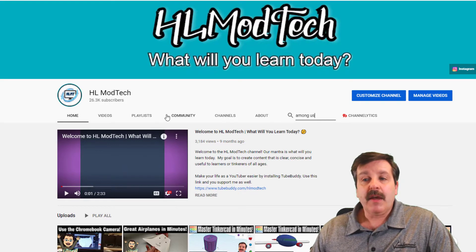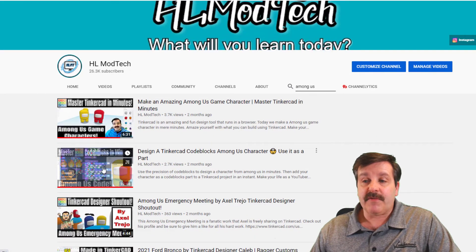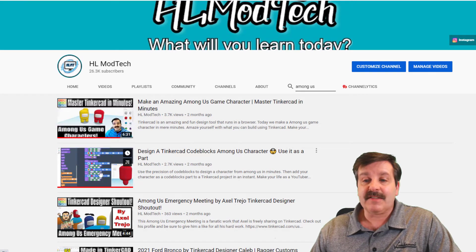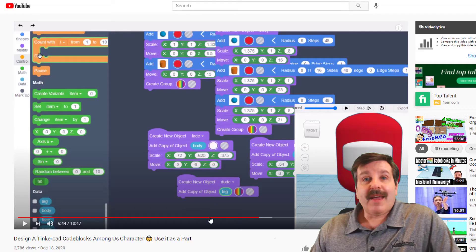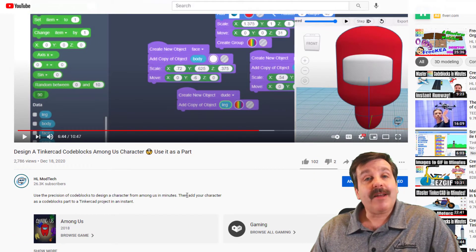This search button searches only on my channel, so it makes it a little easier to follow. You can see I've got two different videos: one was made with normal Tinkercad designing, and the second was made in code blocks. This video hit 102 likes.